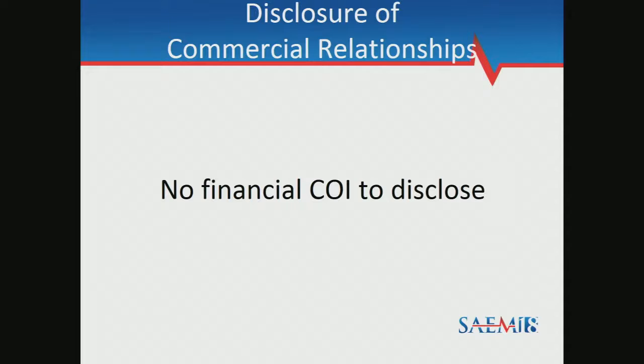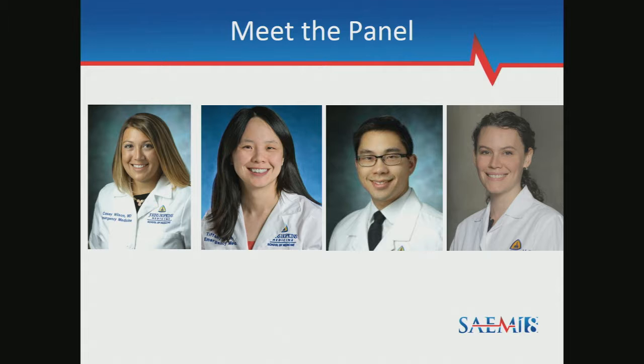I'm part of the emergency ultrasound faculty at Hopkins and a former resident of the program. Next we have Dr. Tiffany Fong, who's our emergency ultrasound director. She needs no introduction. Dr. Linda Regan, our residency program director. And last we have Dr. Jonathan Lin. He is the program director for our regional anesthesia fellowship and one of the inaugural rotators through the ED POCUS rotation.